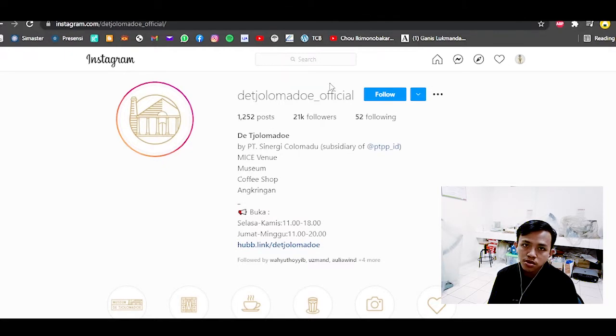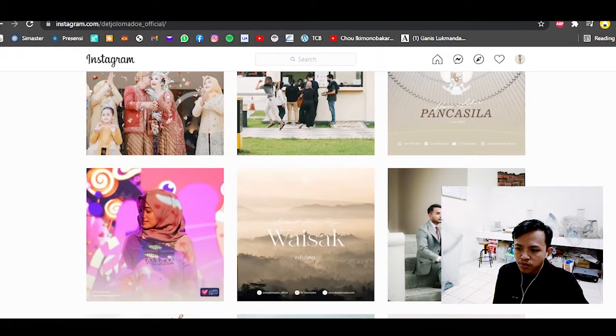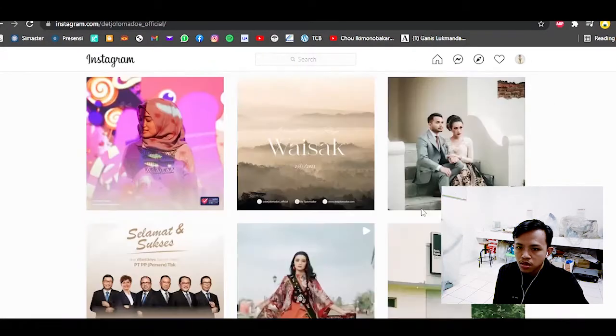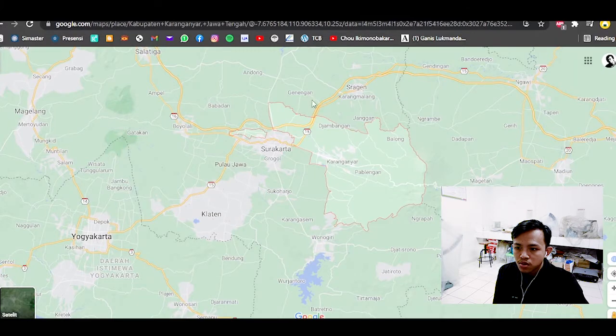In Colomadu there is one big, newly renovated sugar factory from the Dutch colonial era, now called Colomadu. It is now a convention center and also has a museum and coffee shop. Many events and festivals are held there — even David Foster held his concert there some years ago. People also celebrate weddings and take pre-wedding photos there. It is the closest tourism spot from Adi Sumarmo International Airport in Surakarta.